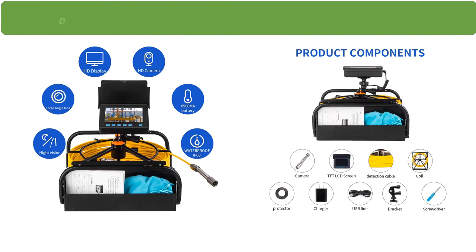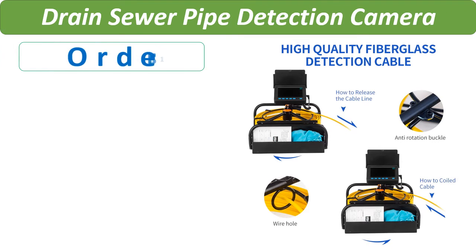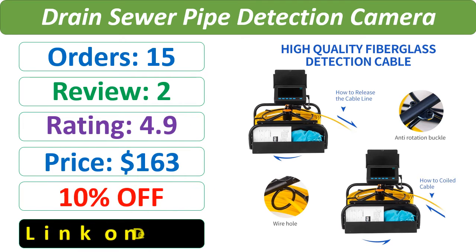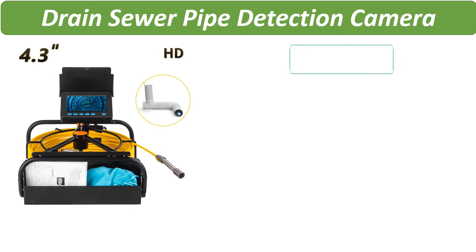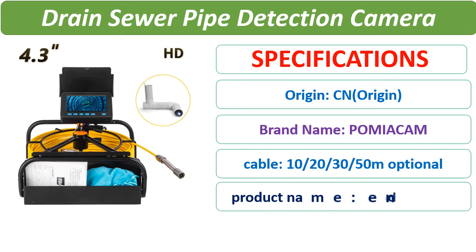Number 2. Check description below for product link. Check the description link for full details.